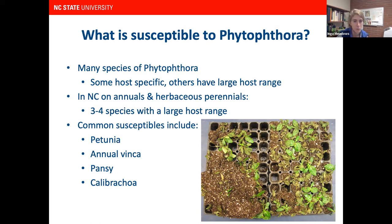In North Carolina, on the annuals and herbaceous perennials — just talking about ornamentals — there are about three to four species with a relatively large host range. Common susceptible plants include Petunia, Annual Vinca, Pansy, and Calibrachoa, among others. The picture shows Vinca seedlings that came into the clinic with Phytophthora — cells that don't have Vincas suffered from Phytophthora.